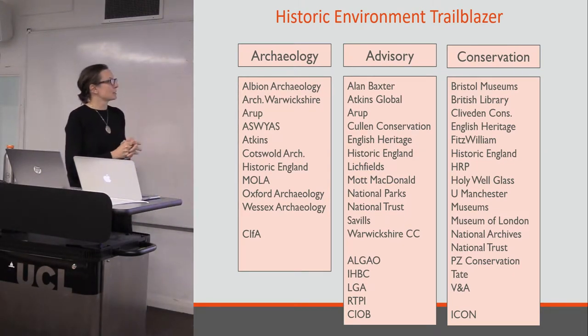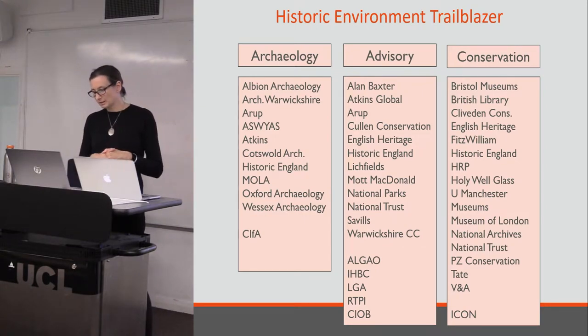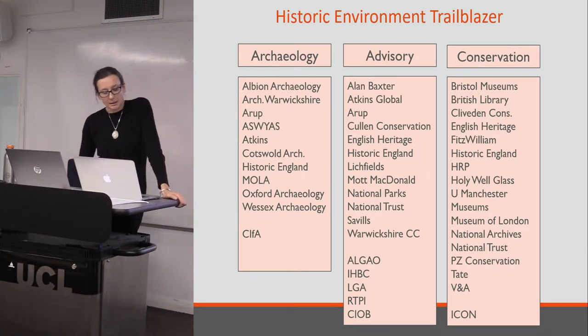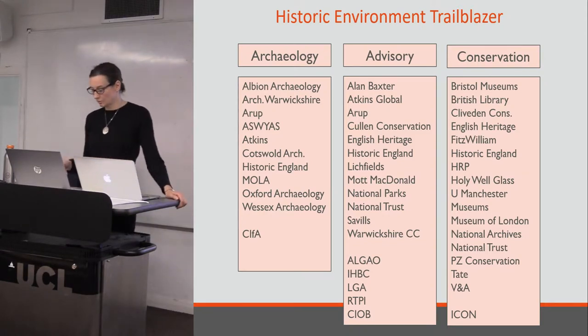The Historic Environment Trailblazer has been going for more years than I have facilitated it. It is a group of employers — I've put some of them on this slide, though that's not actually everybody. They are supported by professional bodies and other organisations, training providers, and they are drawn from all sorts of areas in the sector. It is split into three working groups which cover three different sector areas. Historic England, as well as being a public sector employer, a levy payer, and having a workforce target, also have a white paper commitment to support the development of apprenticeships, which is why they chair the group and fund my role.